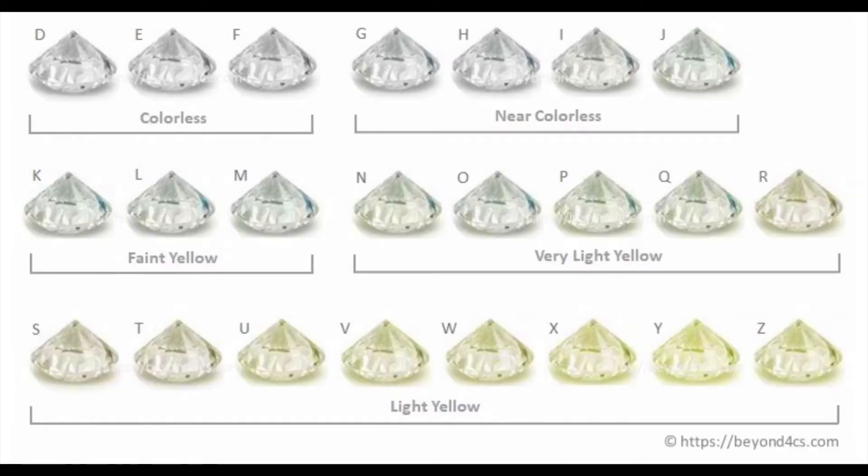N through Z diamonds are used in technology like drill bits — you won't find them in a jewelry store. H through L have more of a faint yellow, warmer tone. G through I are most common from what I've seen. D through G are more colorless — D through F is completely colorless. D is the pinnacle of perfection.